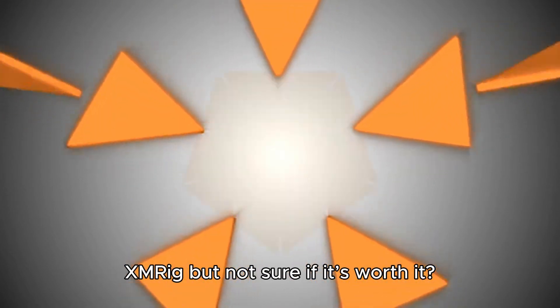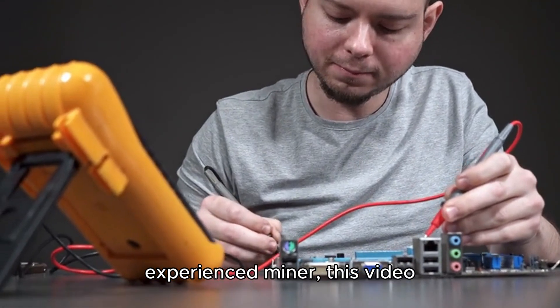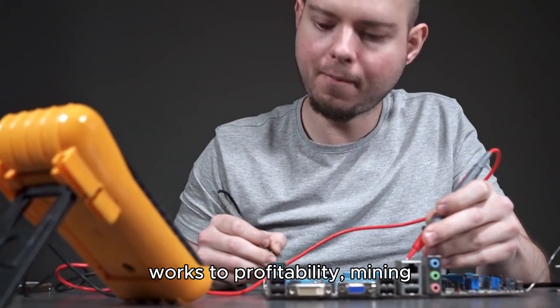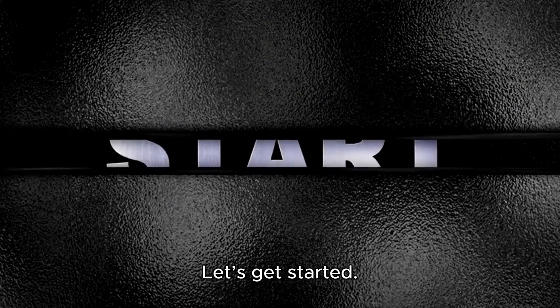Are you looking to mine Monero with XMRig but not sure if it's worth it? Whether you're a beginner or an experienced miner, this video will break down everything you need to know — from how XMRig works to profitability, mining pools, and the risks of mining on a MacBook or phone. Let's get started.